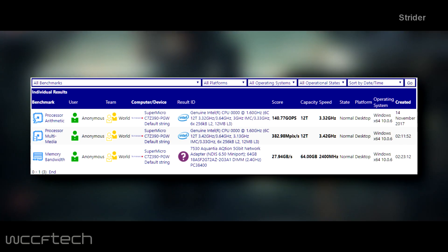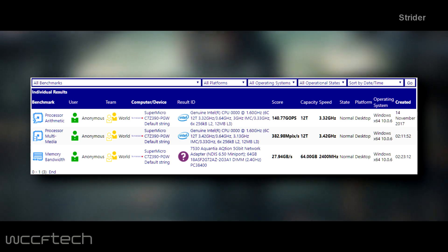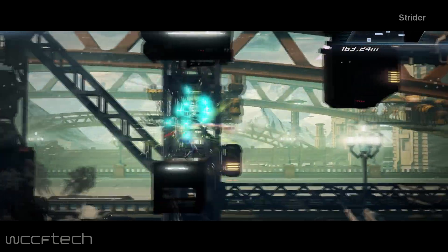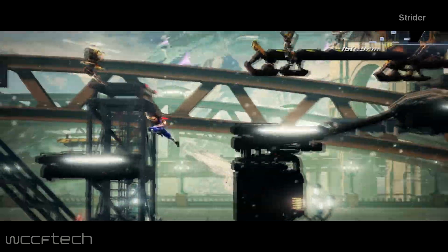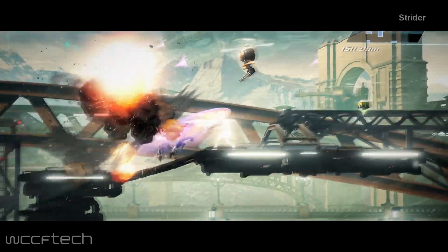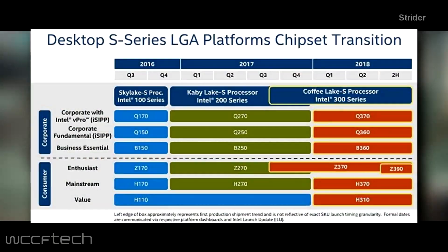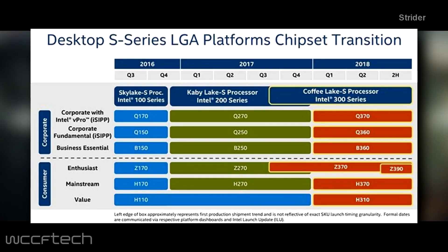There are no results we can compare it with right now, but we have details from certain manufacturers that Intel is definitely pushing the Z390 boards to hit the market sooner rather than later. We were advised of a timeframe of the first half of 2018 instead of the second half of 2018 as indicated on earlier roadmaps.